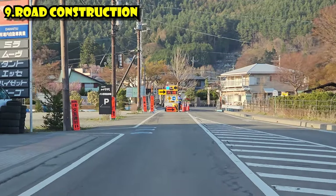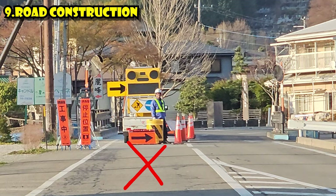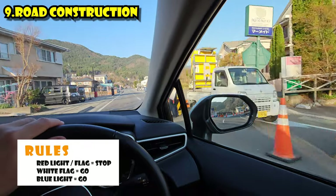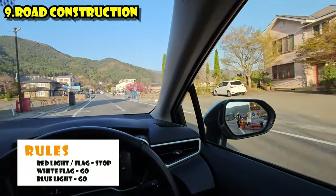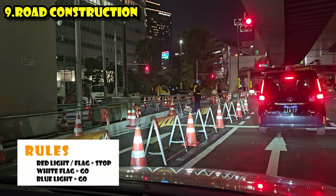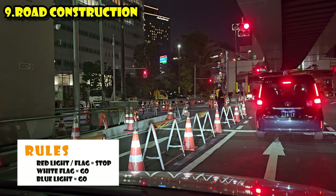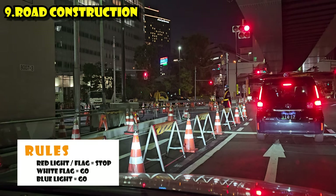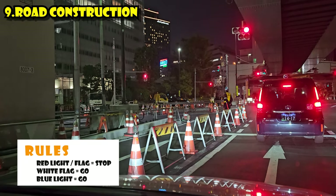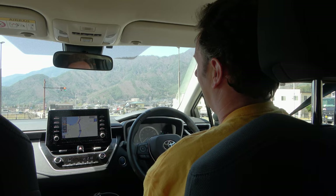They also do a lot of road construction here where they make roads one-way traffic at a time, with someone out there who directs traffic. A red light or red flag means stop. If there's a flagger with a white flag, that means you can go. But if they've got lights, it's not a green light that means go — it's a blue light that means go. So: red light or red flag means stop; white flag or blue light means go.